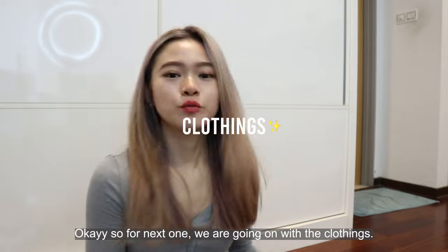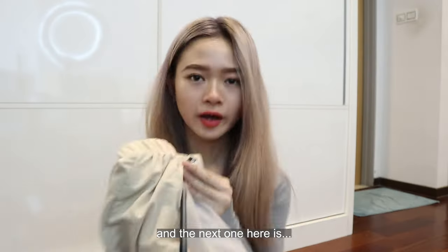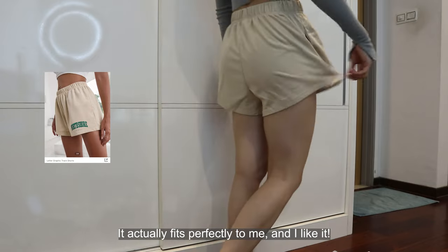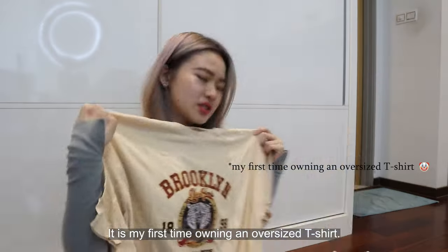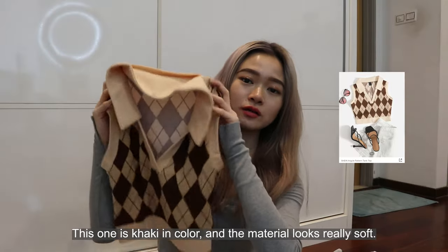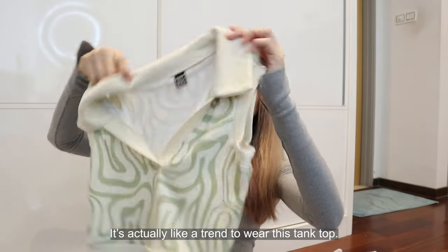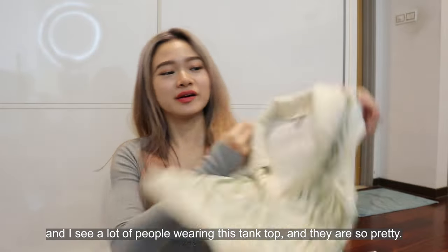So for the next one we are going on with the clothing. This one is like workout pants — it fits really well, I'm impressed. The next one I came across from a friend on Instagram — it actually fits perfectly on me and I like it. Next one is a very huge oversized t-shirt, my first time owning one. I also got this two-pattern tank top in khaki color — the material looks really soft. This tank top is light green in color. They look amazing; it's actually a trend to wear this tank top.